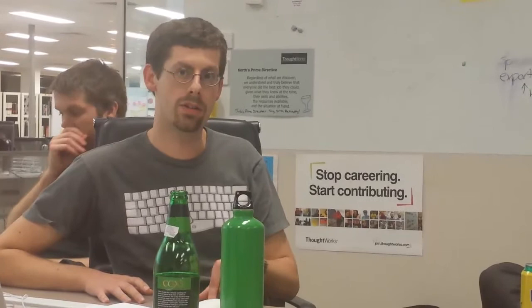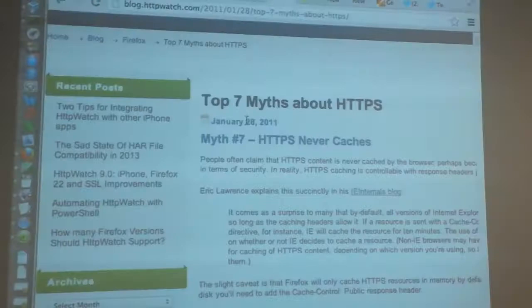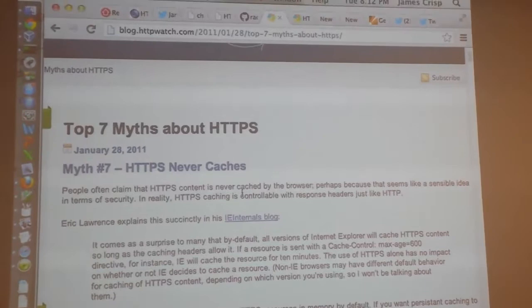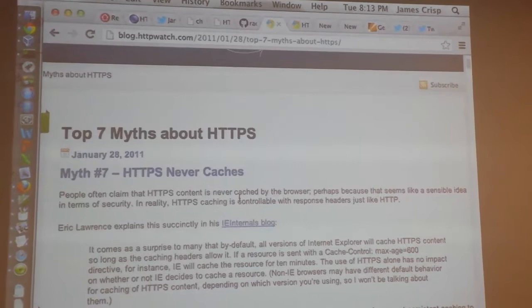Historically, browsers wouldn't persist resources to disk over HTTPS, but that's obviously changed. By default, Firefox needs you to specify the cache headers, but generally the other browsers just store them. There's not much downside to moving to HTTPS. There are a few gotchas though. When we deployed the site, we do some redirects — the main site is getup.org.au, but if you go to getup.org, we used to redirect you straight to getup.org.au with the www. When we first did that, we had a certificate error warning because the ForceSSL middleware came in at the very start, which means on the non-canonical domain you actually went to HTTPS on that domain before the canonical redirect.